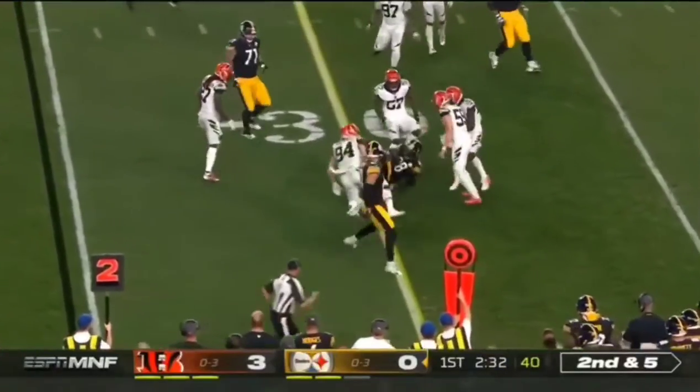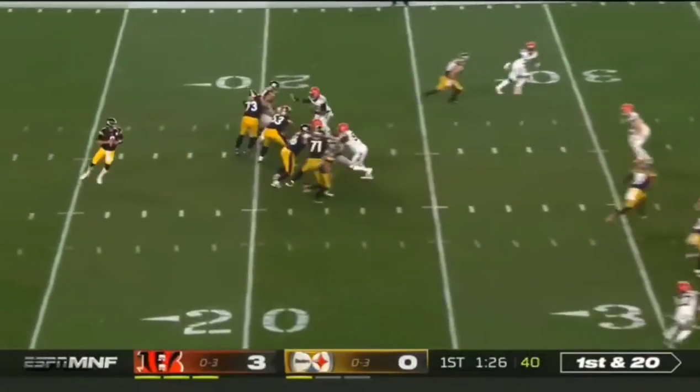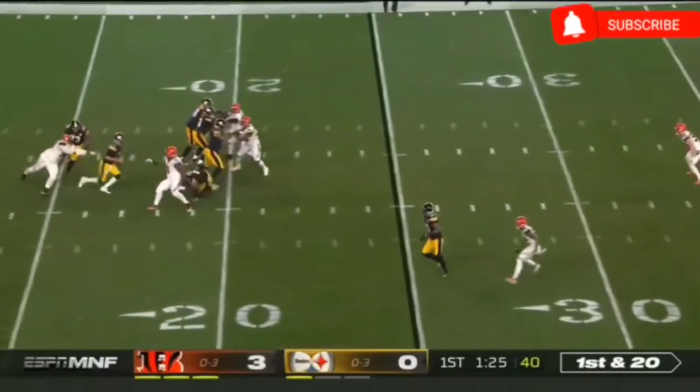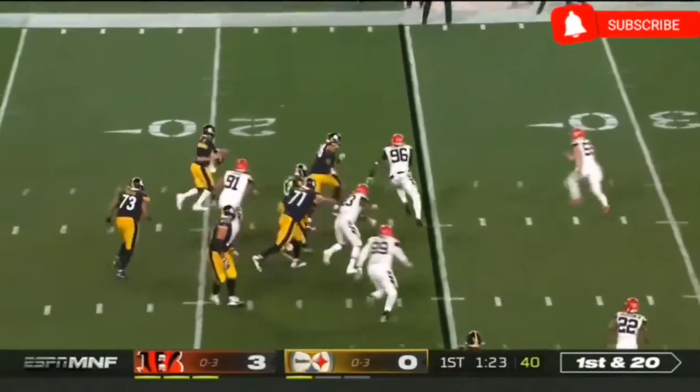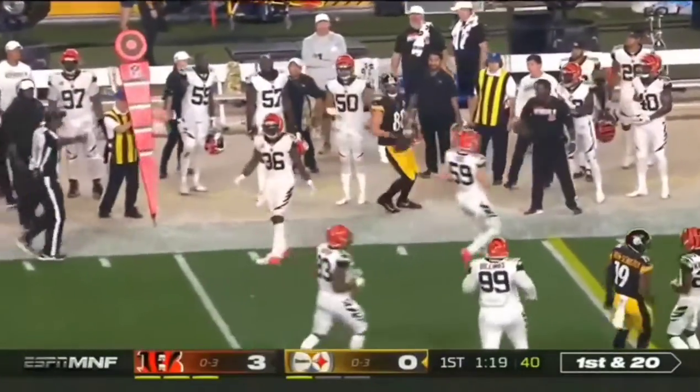Here's Samuels again, who is showing up as a big part of the game plan. And it's a first and 20 as it stands. Mason Rudolph trying to extend the play here, and he does so as he gets it complete.